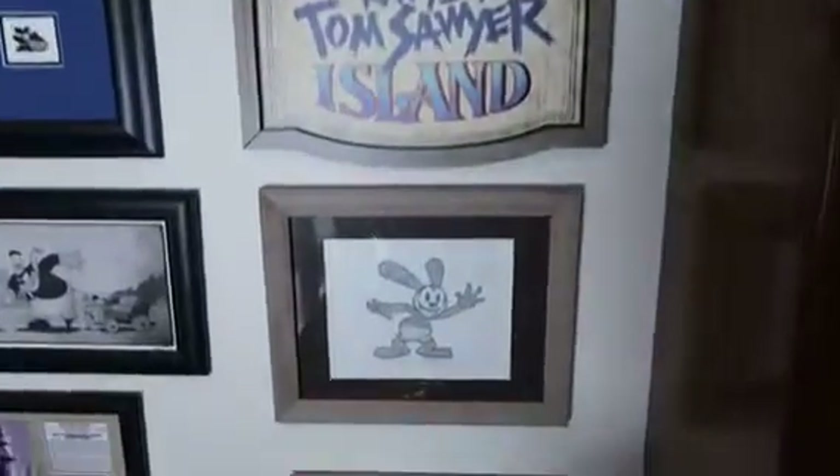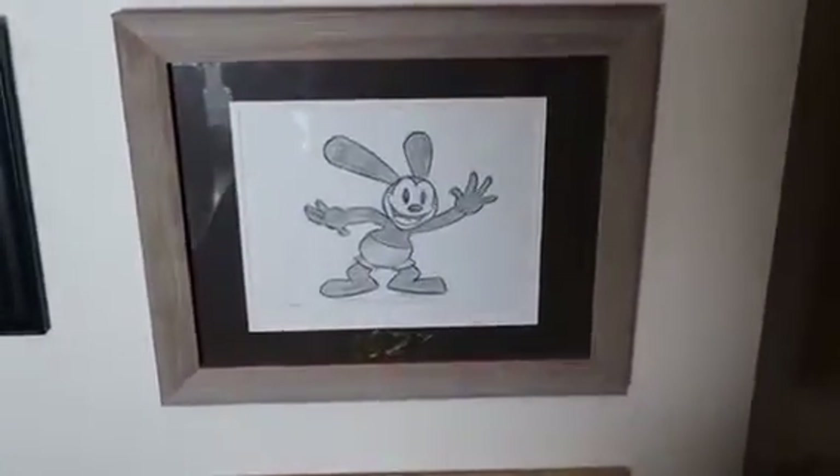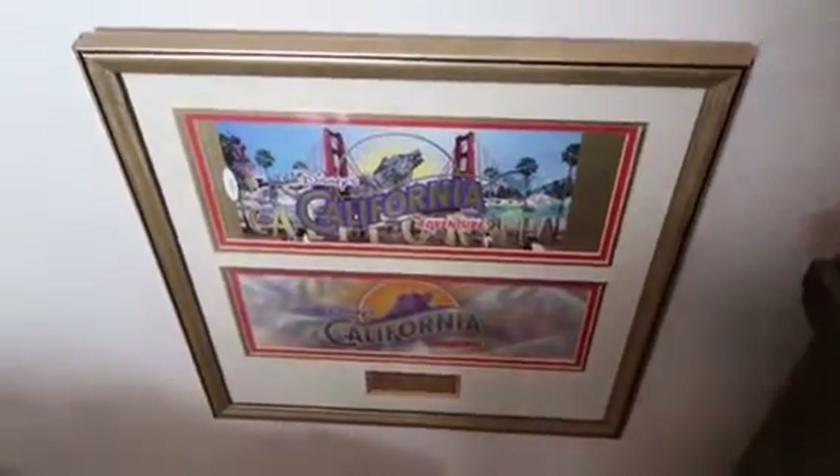Under that we have Oswald — this is a drawing of Oswald, very cool, and I've had that quite a while. Under Oswald is California Adventure when it first opened. This is just a cool display that I've had for a long time, but I have moved it.